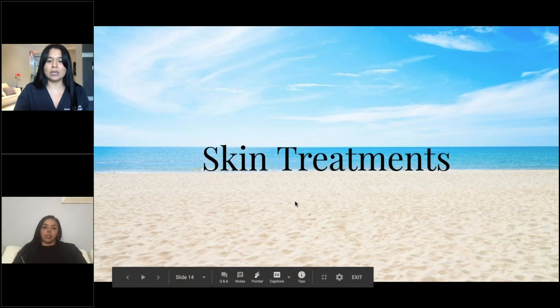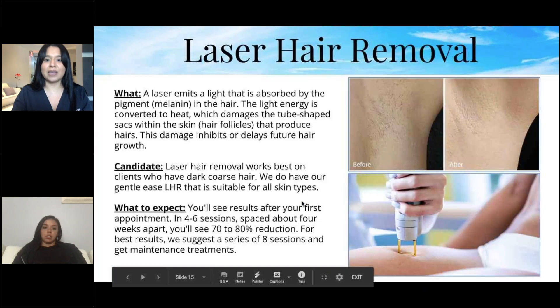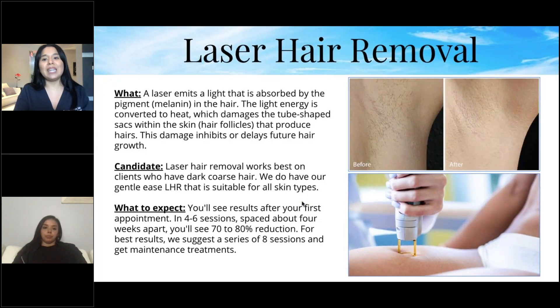Now we're getting into skin treatments for summer — products, procedures, and more. Laser hair removal: a laser emits light absorbed by the pigment (melanin) in the hair. The light energy converts to heat, which damages the hair follicles that produce hair, inhibiting or delaying future hair growth. Laser hair removal works best on clients with dark, coarse hair.